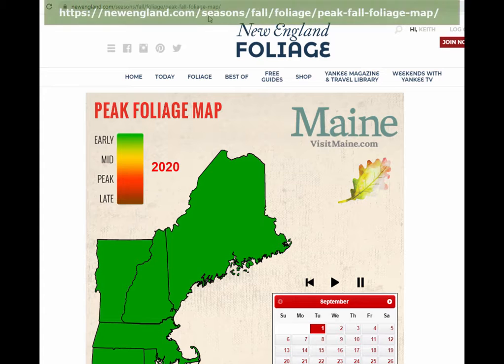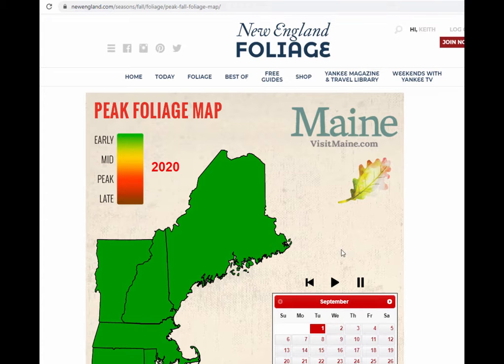What you want to do is go to this link here to view their active map — I'll copy this link in the write-up. When you get to the map, you're going to see the legend in the upper left-hand corner. It's going to give you an indication of what you can expect to see for fall foliage.